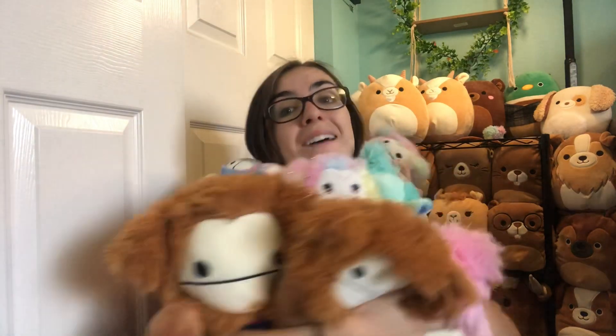I do have a little bit more Bigfoots than I do cows, but here they all are! Let me know which Bigfoot in my collection is your favorite, and if you have any of the same or if you're in search of any of these.